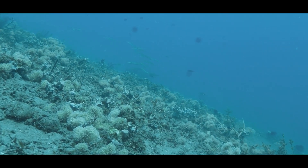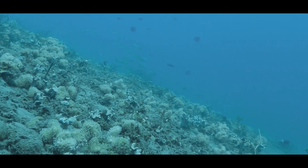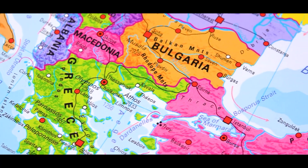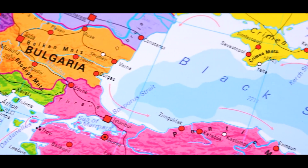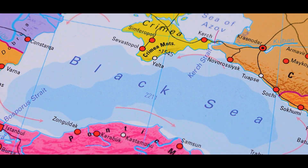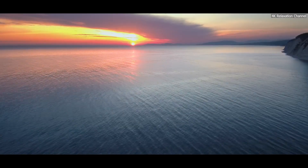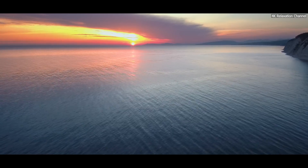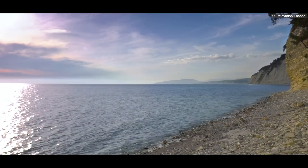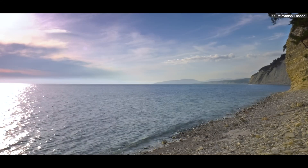The Black Sea's vulnerability to dead zones lies in its unique geographic and hydrological makeup. Unlike open oceans, the Black Sea is almost entirely enclosed, with only a narrow connection to the Mediterranean via the Bosporus Strait. This restricted circulation limits the exchange of oxygen-rich water with the outside world, making the Black Sea more susceptible to the effects of nutrient pollution and oxygen depletion.